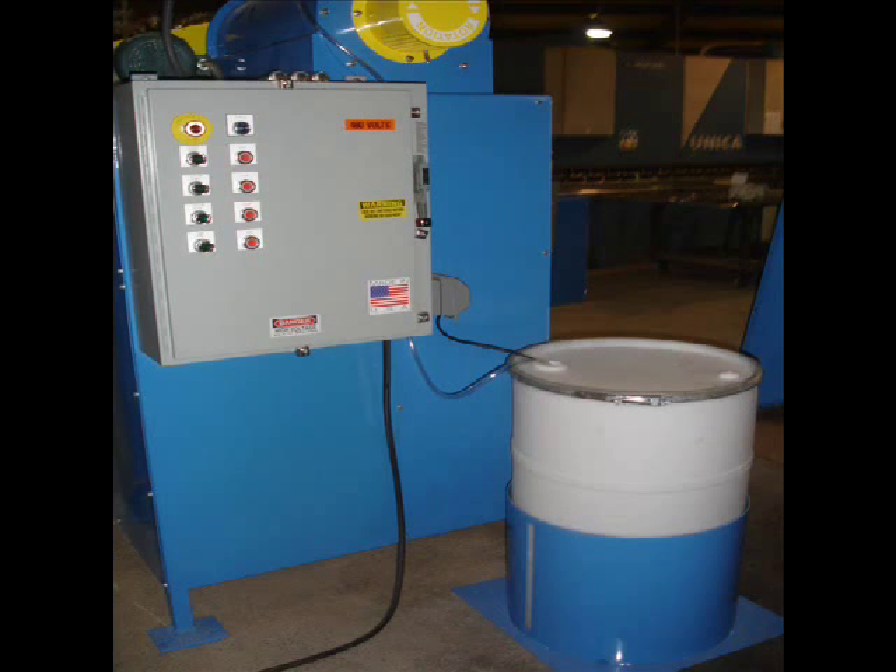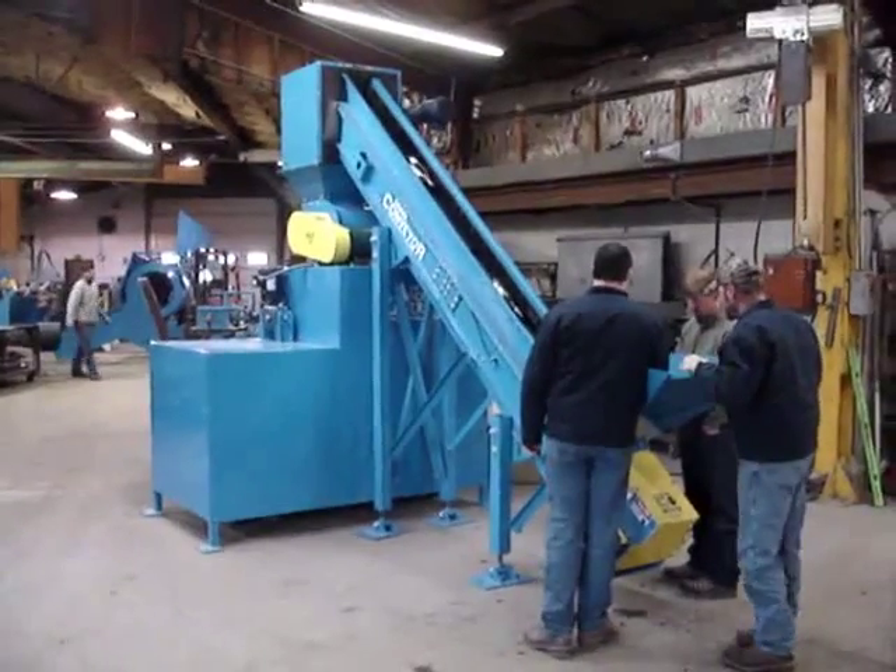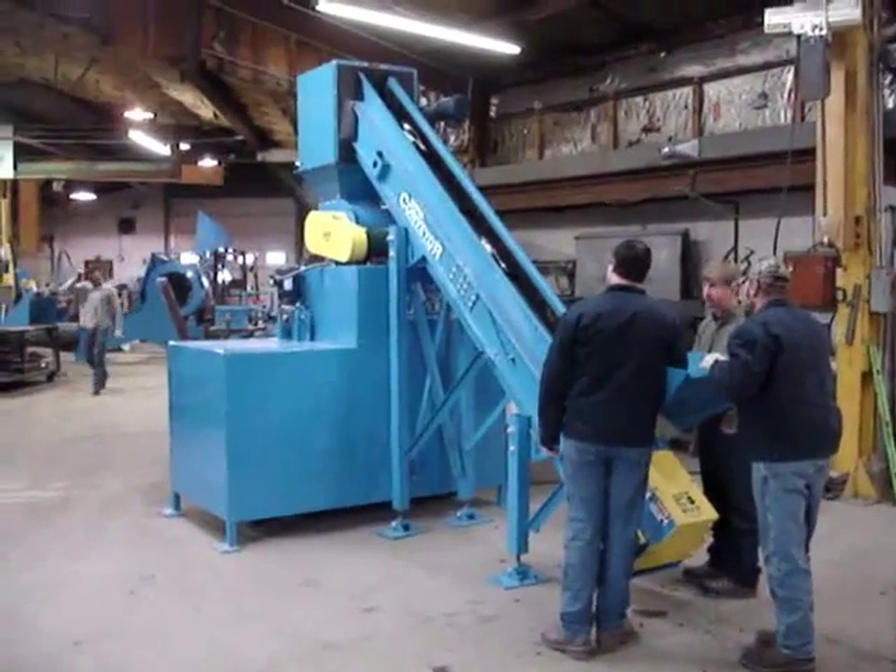The three-eighths inch pulverized glass is now ready to be used as landscaping material or construction aggregate, and the non-glass contaminants stay whole and are landfilled or recycled after separation. Here you can see the control panel and dust suppression system. The Mega Mini is sized for most moderate applications.